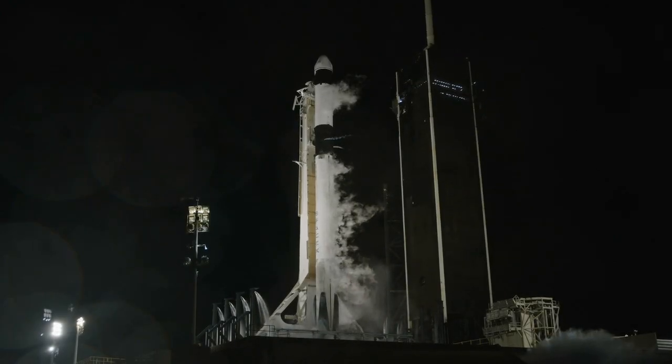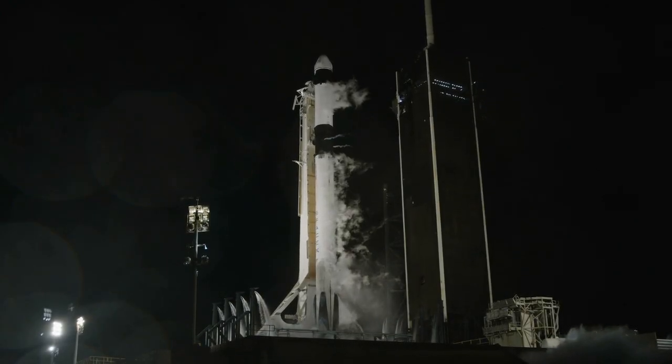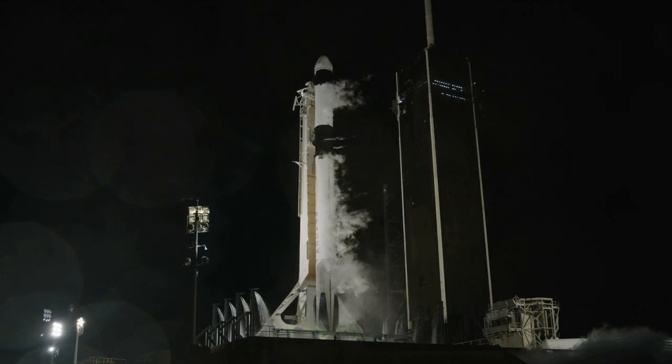T-minus 5, 4, 3, 2, 1. Ignition, liftoff.